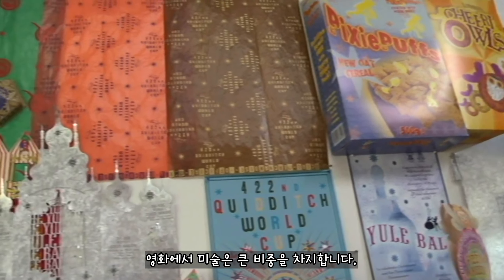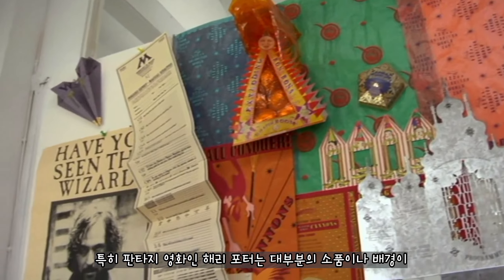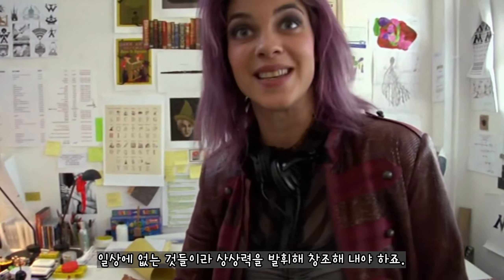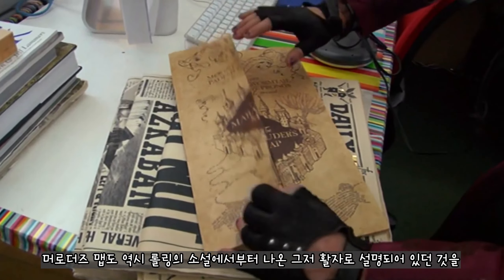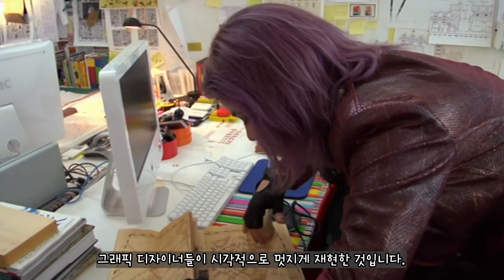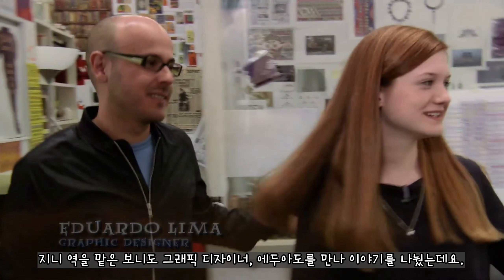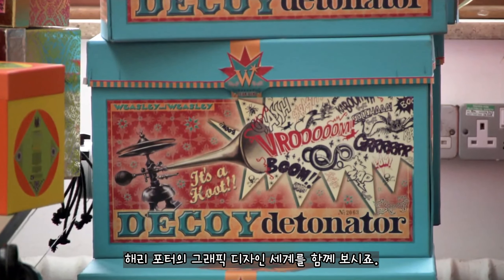영화에서 미술은 큰 비중을 차지합니다. 특히 판타지 영화인 Harry Potter는 대부분의 소품이나 배경이 일상생활에 없는 것들이라 상상력을 발휘해 창조해내야 하죠. Marauders Map도 역시 롤링의 소설에서부터 나온 활자로 설명되어 있던 것을 그래픽 디자이너들이 시각적으로 멋지게 재현한 것입니다. 지니 역을 맡았던 보니도 그래픽 디자이너 에두아르도를 만나 이야기를 나누었는데요. Harry Potter의 그래픽 디자인 세계를 함께 보시죠.